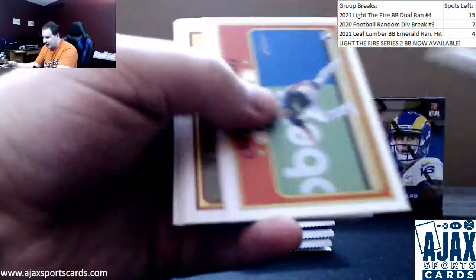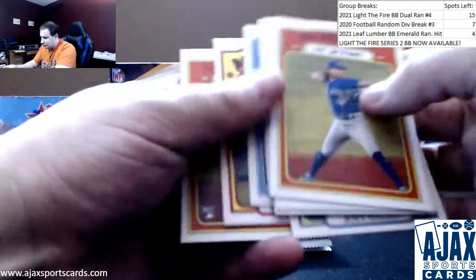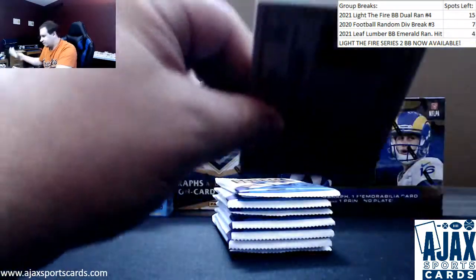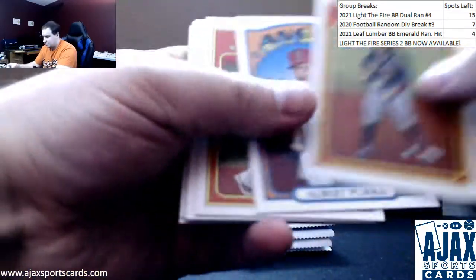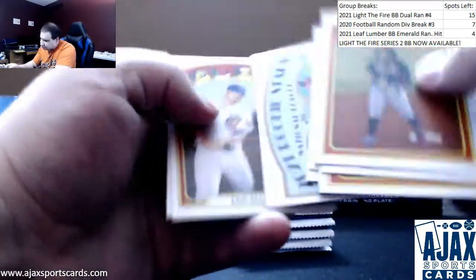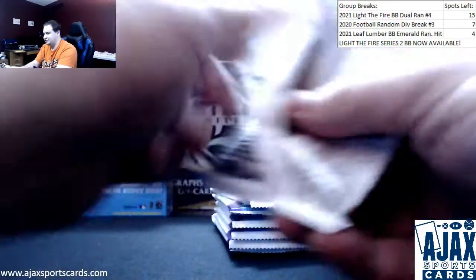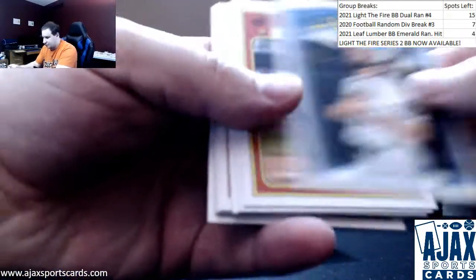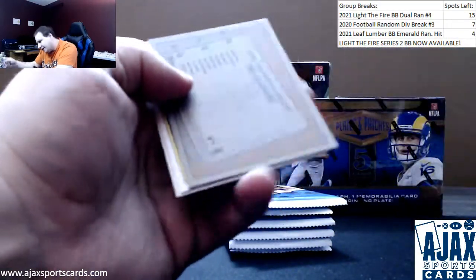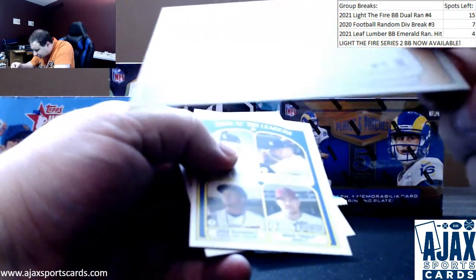Bo Bichette in action. Christian Pache in action. Regular Cabrian Hayes rookie - wasn't sure what was going on there. Sometimes it's a short print, sometimes it's not. Still learning. Regular base here. We've got a variation - I believe a French back. Black, even though there's no French on the card itself.